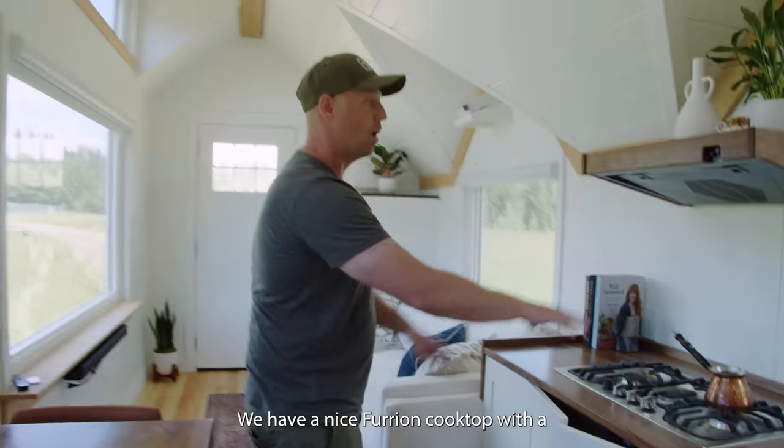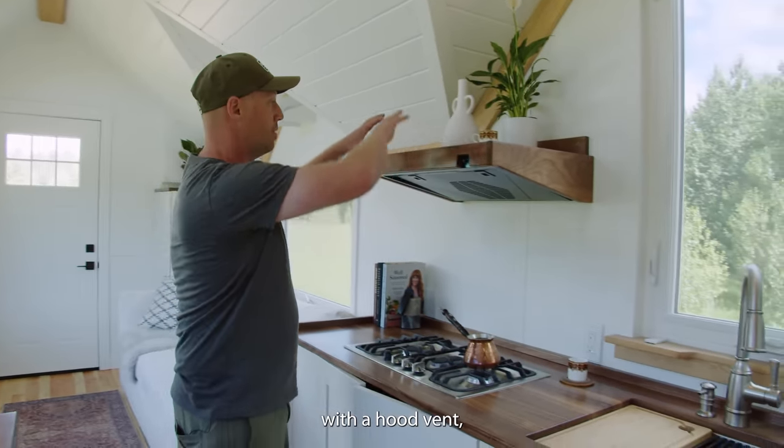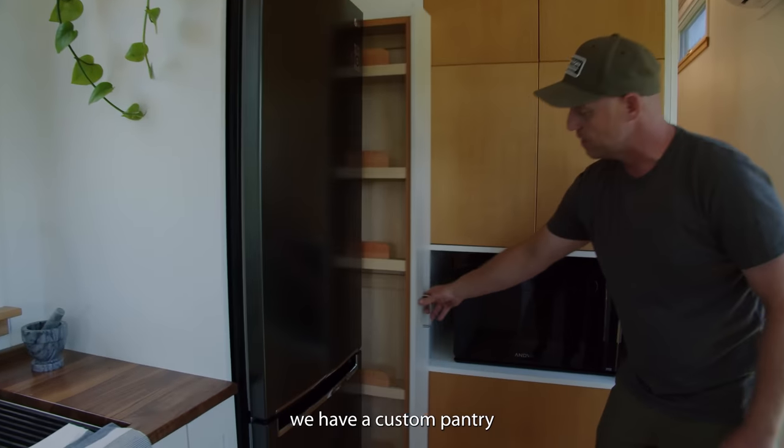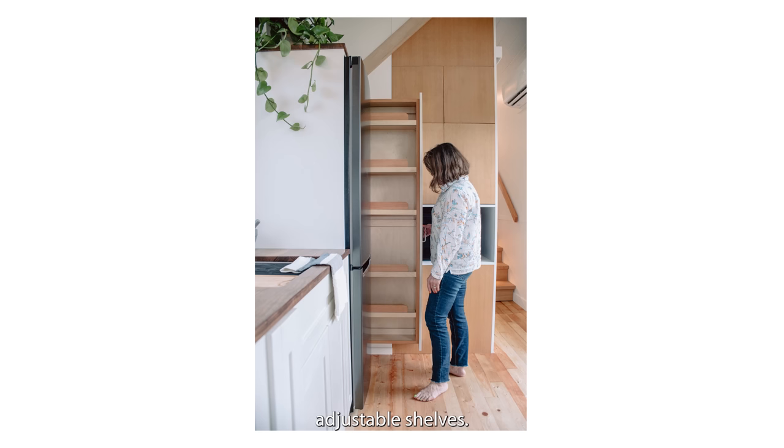We have a nice Furion cooktop with a hood vent, lots of room for plants and cookbooks. Over here we have a custom pantry built in with adjustable shelves.